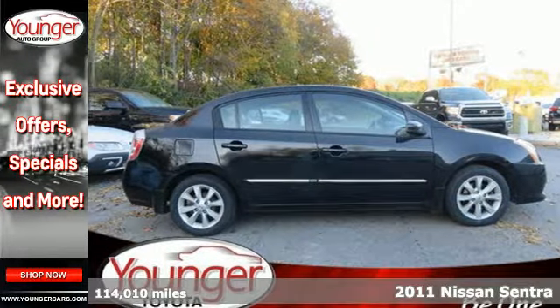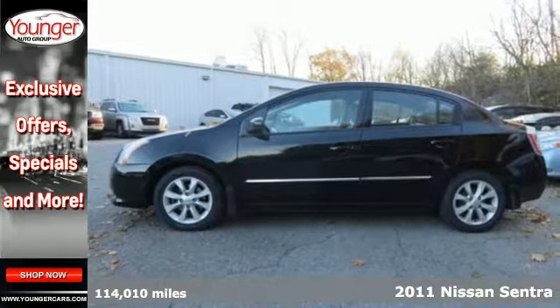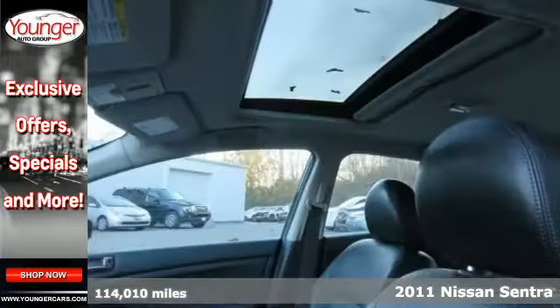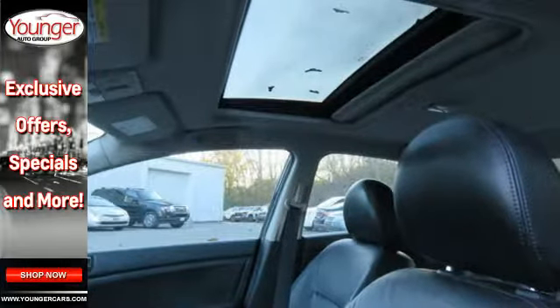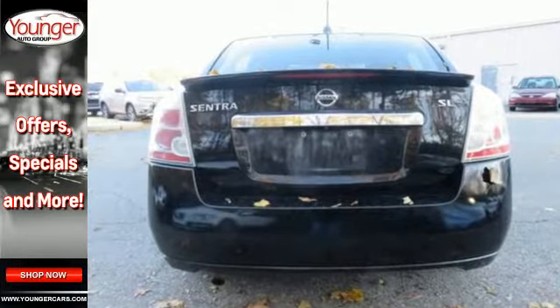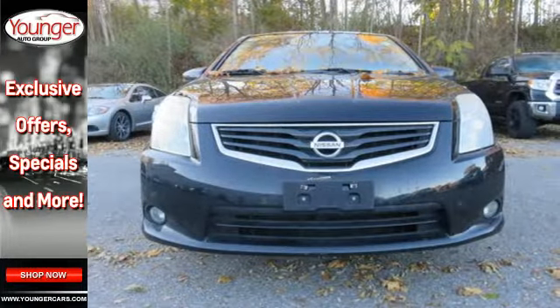It's a 2011 Nissan Sentra. This stunning sedan is packed with standard features including air conditioning, driver and passenger whiplash protection, electric speed proportional power steering, four-wheel anti-lock brakes, stability and traction control, and a premium audio system with MP3 input and a mast antenna.